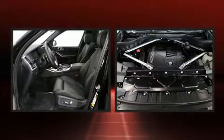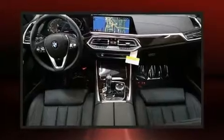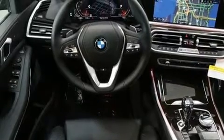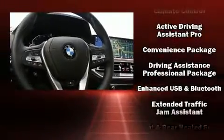BMW ensures the safety and security of its passengers with equipment such as dual front impact airbags, front and side impact airbags, traction control, brake assist, a panic alarm, an emergency communication system, and four-wheel disc brakes with ABS.